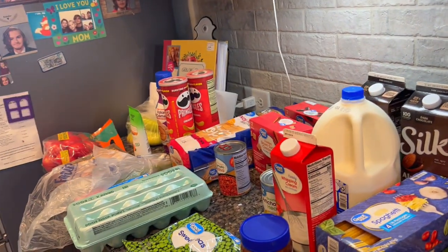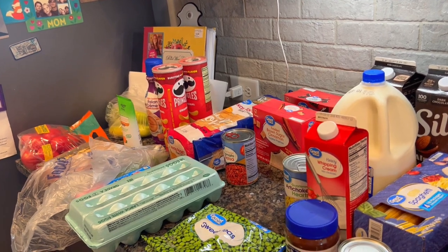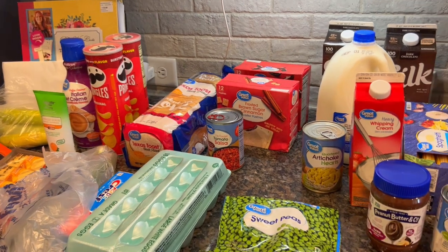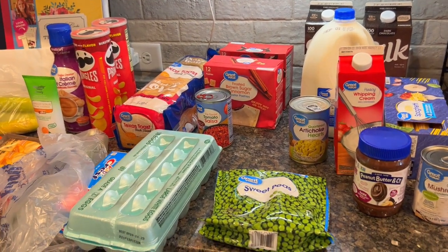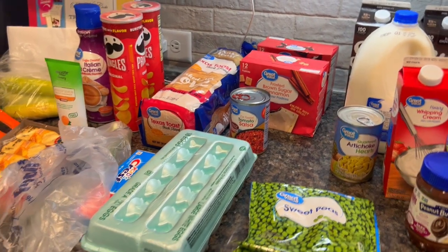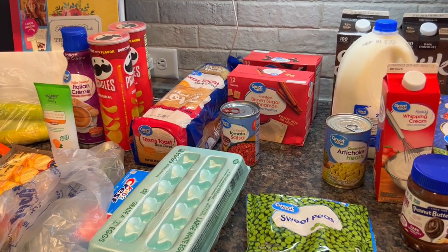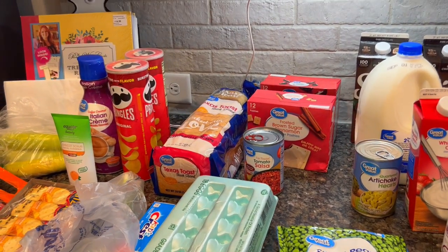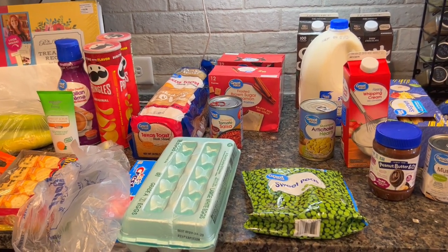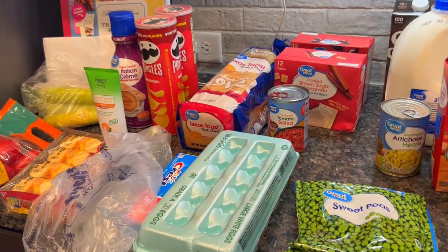That does it for this week's grocery haul! Make sure you're subscribed because I have my meal prep video coming out on Thursday and my What's for Dinner on Saturday - any of the meals from my meal plan and the recipes I talked about will be in those two videos. Hit that notification bell so you know when new content comes out. Thank you so much for watching, and a big shout out to all my new subscribers - there's been a lot of you and I am so appreciative. Hope you guys are having an awesome day and I'll see you in the next video, bye!